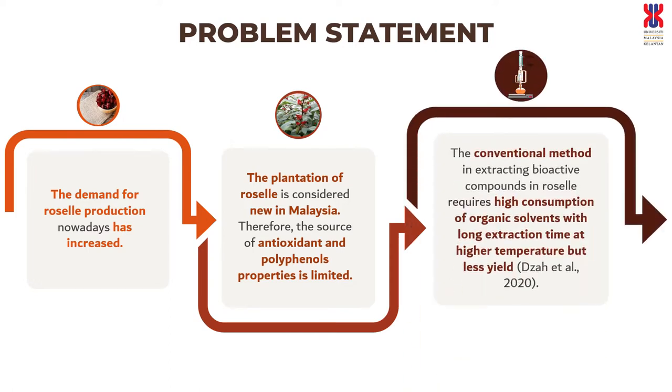A previous study on extracting the bioactive compounds of Roselle using conventional methods found that it requires high consumption of organic solvents, with long extraction time at high temperature but lower yield.